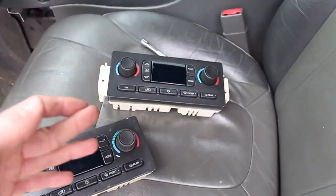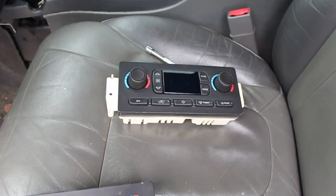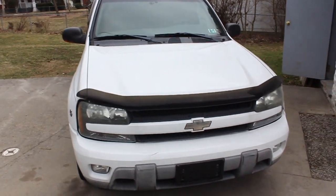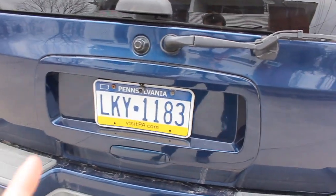Every single GM truck that had automatic climate control had that unit up until about 2007. That's one of the perks of buying and selling the same type of vehicle - sticking to a type. Not to say I don't buy and sell other stuff, obviously I've got the Corolla too, but it's nice when you've got parts around and don't have to make a trip or buy more.